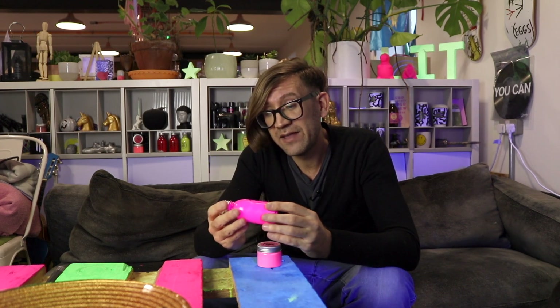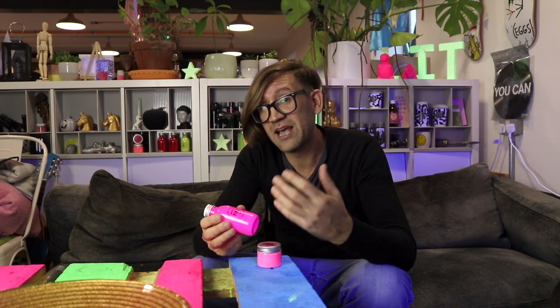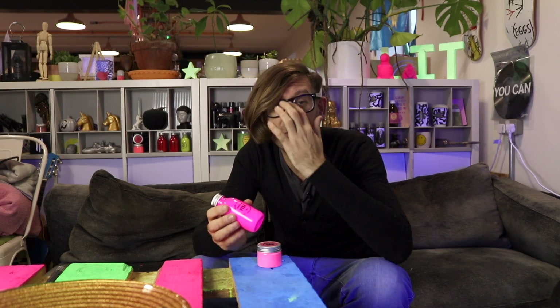As you know, these things are so vibrant and so pink that we can't actually show them on camera. The camera can't pick it up and your screen can't show you it. But believe me, it's crazy pink.